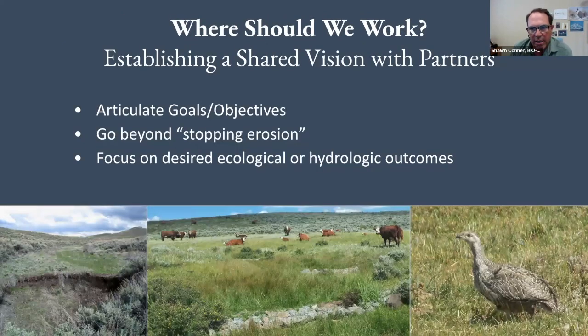Working with partners is really important — establishing a shared vision for what you're doing, really trying to articulate your goals and objectives. More than just saying 'hey, we want to stop eroding meadows,' but really focusing on the outcomes you want to see happen as a group. That shared vision is important as you're establishing these ideas.